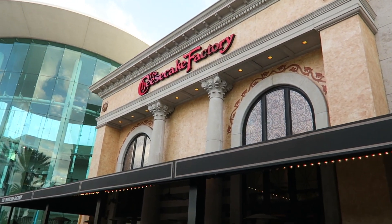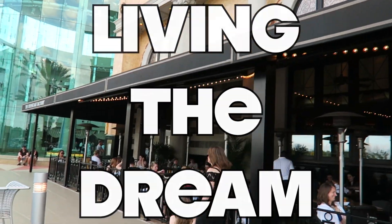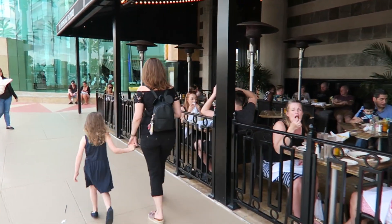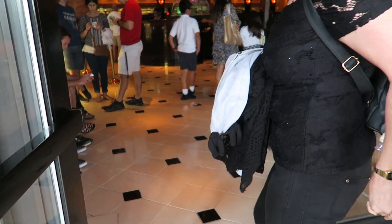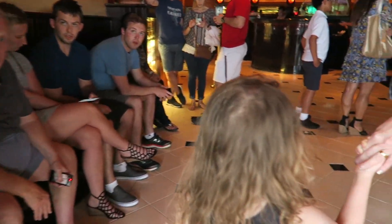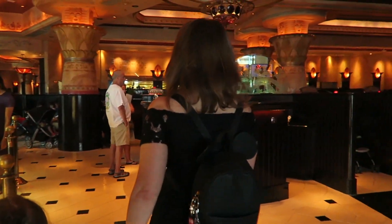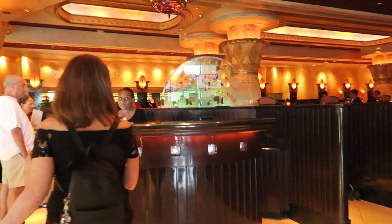We're heading into the Cheesecake Factory. There's some nice outside seating, but it's a bit windy so we're going to sit inside. Back in here again, into the darkness of the Cheesecake Factory.